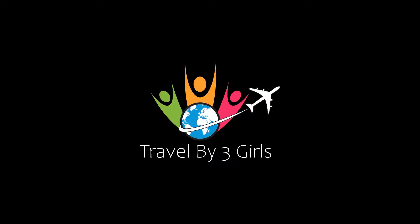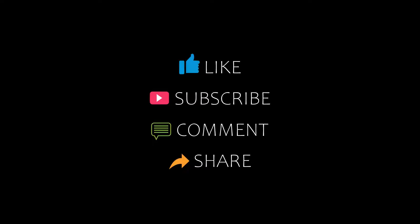Hello everybody, welcome back to my channel. Please subscribe to my channel and don't forget to like, share and comment. Let's start the video.